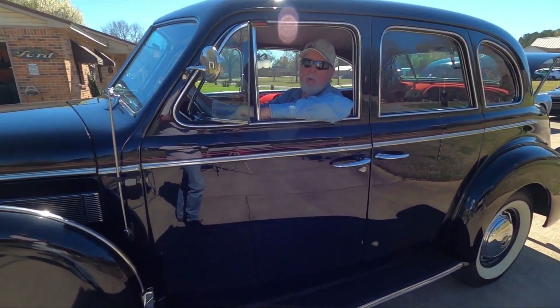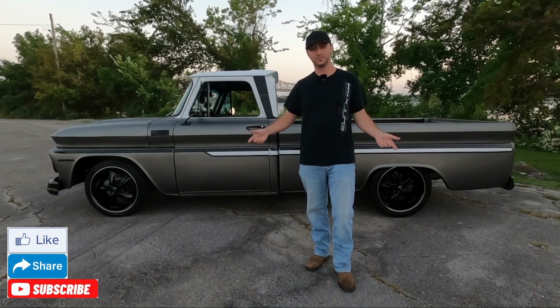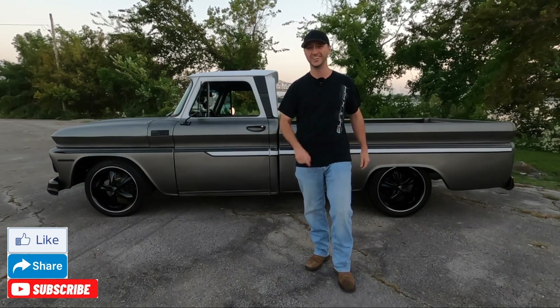I'll see you at the next car show. Be sure you check out the description below for the Bama Long Beds Facebook group, and be sure to like, share, subscribe — I'll see you in the next one.